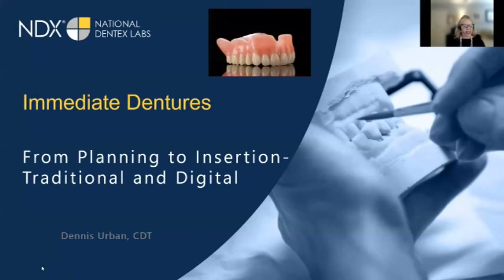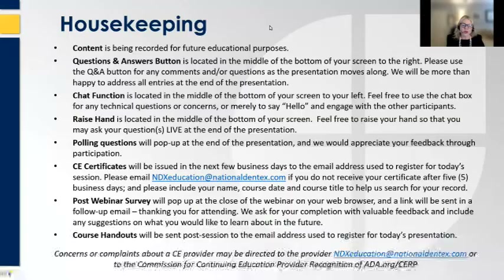Thank you for joining us. Welcome to the Immediate Dentures from Planning to Insertion, Traditional and Digital webinar, being presented by Dennis Urban CDT. We will begin the webinar shortly.